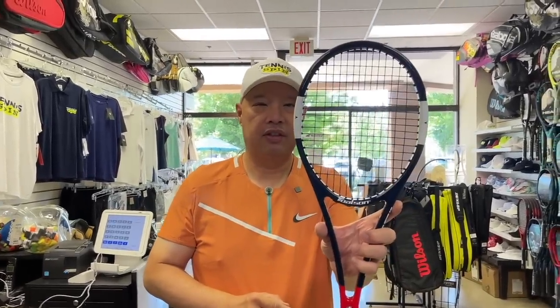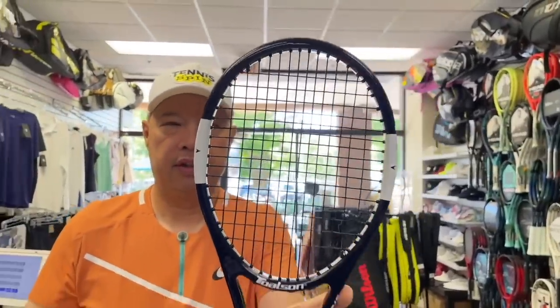It was actually pretty easy to string because, as you can see, there's not a lot of strings in there. All right, let's test out the training aid — see you on the court.